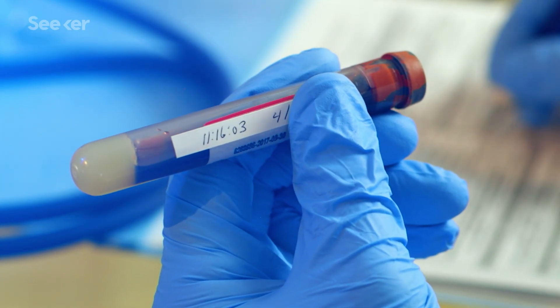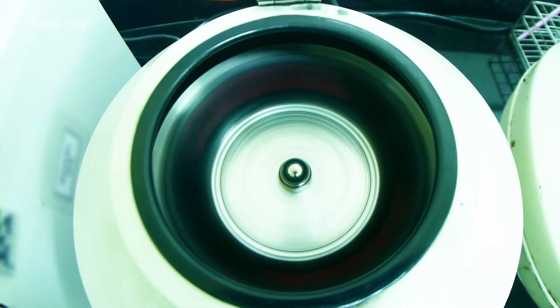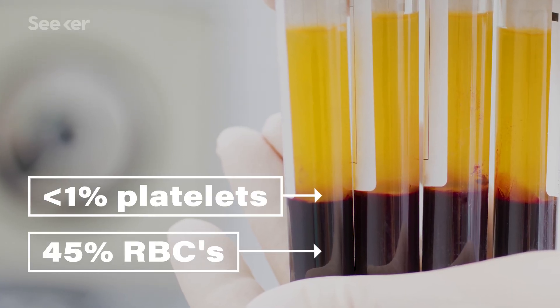Let's start at the post-donation stage. First, test tubes of your blood get sent to a lab to identify any infectious diseases and blood type. At the same time, your pint of blood — or unit, as it's called — goes into a giant spinning centrifuge where it's separated into three different components: red blood cells, platelets, and plasma.